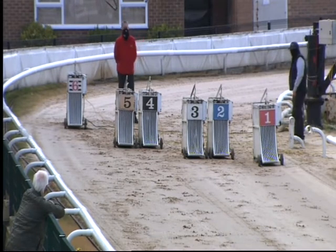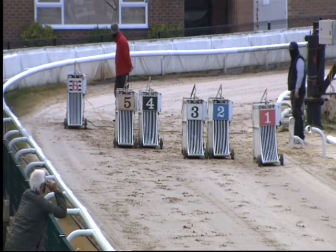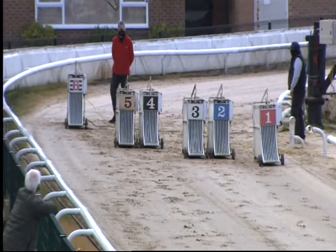Away with the flag, then gives you all clear for the 10th race, 462 metre handicap. Own reserve in trap five has running.